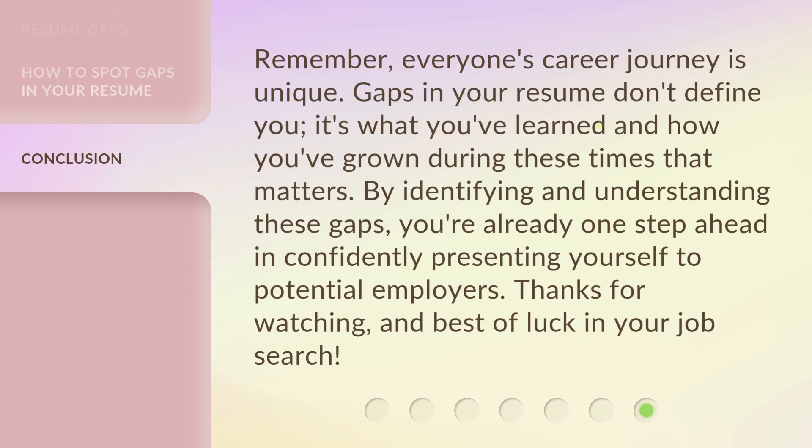Remember, everyone's career journey is unique. Gaps in your resume don't define you — it's what you've learned and how you've grown during these times that matters. By identifying and understanding these gaps, you're already one step ahead in confidently presenting yourself to potential employers. Thanks for watching, and best of luck in your job search.